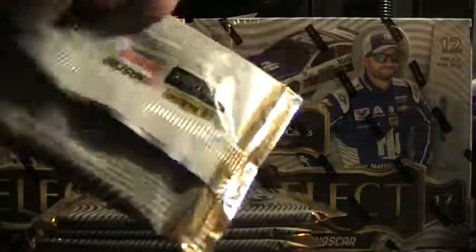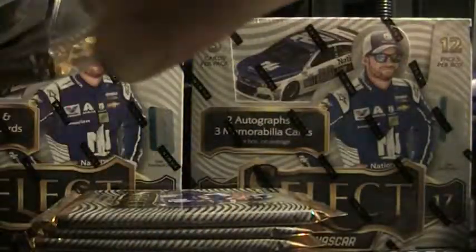I believe I just saw a tie-dye — maybe, maybe. There's something colorful there — yeah, I see a tie-dye down there. It's gonna be towards the bottom of this stack.